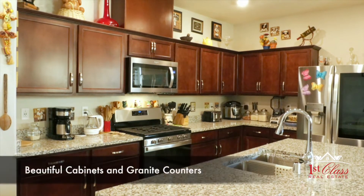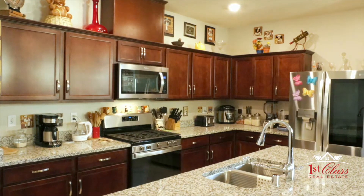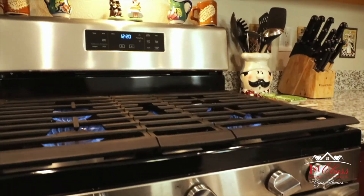Look at the beautiful cabinetry, the crown molding, the stainless steel. Wow, granite countertops. Who wouldn't want to cook in this kitchen?